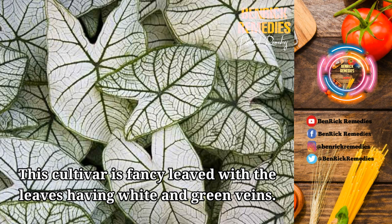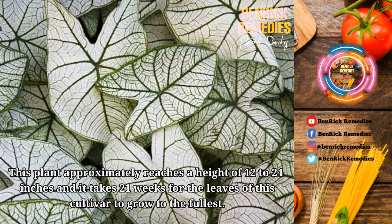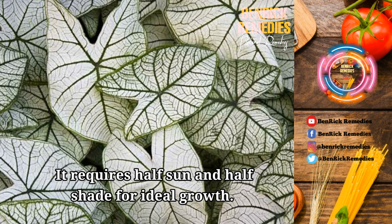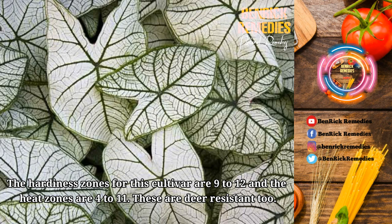3. Candidum. This cultivar is fancy-leaved with the leaves having white and green veins. The size of the fancy leaf is usually medium to large and this variety can tolerate the sun more than the others. This plant approximately reaches a height of 12 to 24 inches and it takes 21 weeks for the leaves of this cultivar to grow to the fullest. The advantage of this cultivar is that it is easy to grow and is good for containers. It requires half sun and half shade for ideal growth. It is best that five bulbs are planted per square foot. These require little maintenance and are usually pest-free. The hardiness zones for this cultivar are 9 to 12 and the heat zones are 4 to 11. These are deer-resistant too. Moist but well-drained soil can ensure ideal growth.